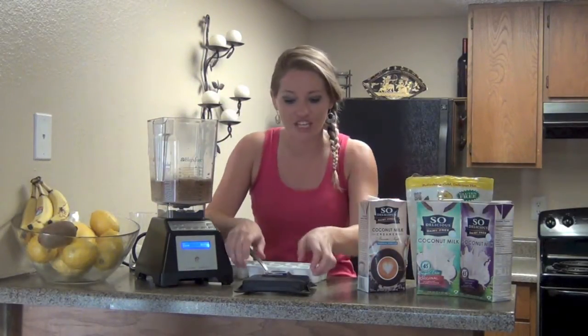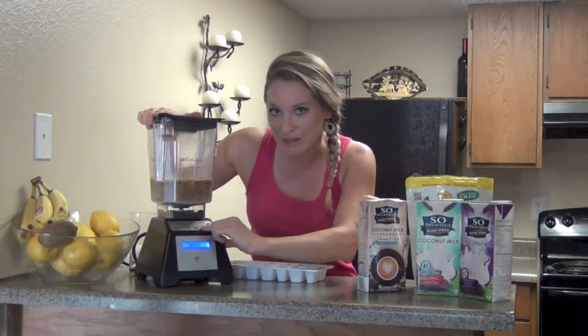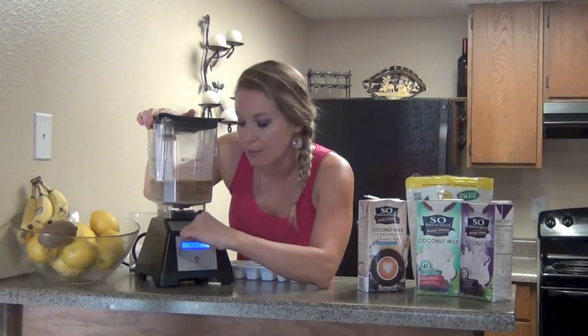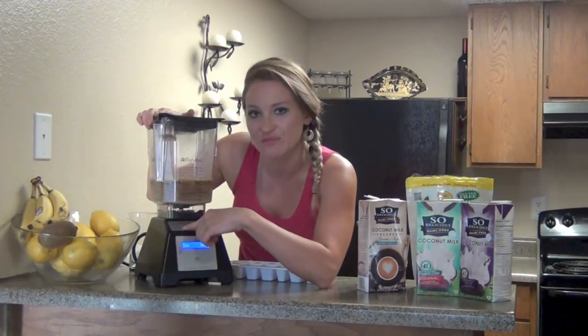So I want this slushy — here it goes. I'm going to blend it and show you the consistency after. If you have your Blendtec blender, hit ice crush milkshake. Or you can do ice cream or frozen yogurt if you want it a little thicker, but I'm going to do ice crush and milkshake.